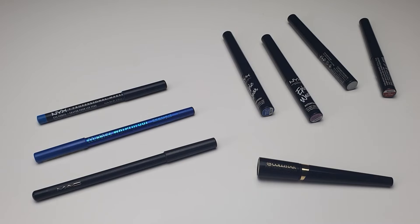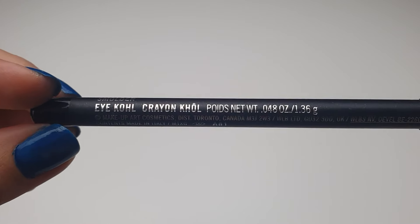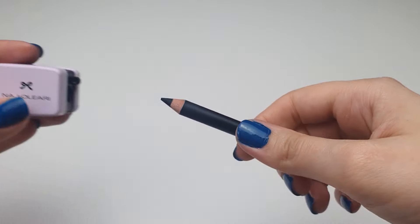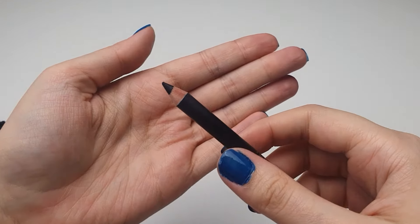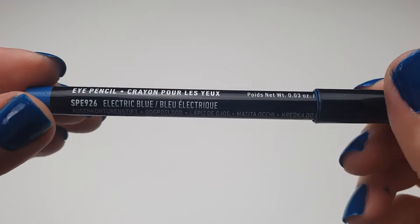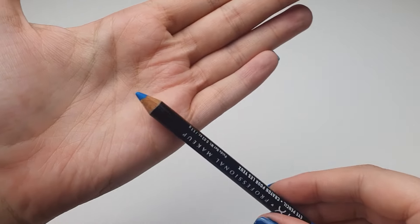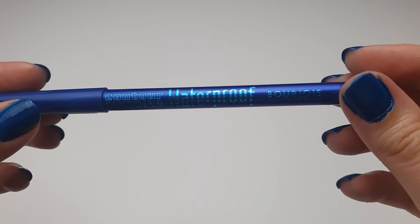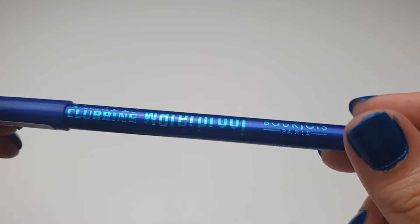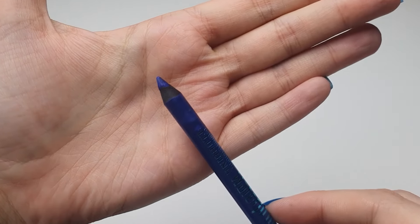Moving on to eye pencils. First up is the MAC Eye Coal in Smolder. This pencil is just the right balance of softness and firmness, making it perfect for defining the waterline and overall eye application. It's highly pigmented and delivers rich color payoff. However, the price is a bit higher. Next is the NYX Slim Eye Pencil in Electric Blue — it has an exceptionally beautiful color, though it's a bit harder for my waterline than I would prefer. Last is the Bourjois Contour Clubbing 46. It's easy to apply and lasts a long time. My only complaint is that it's a bit softer than I'd like, making it difficult to create a precise, thin line, so it can be a little messy. However, it comes in interesting colors.